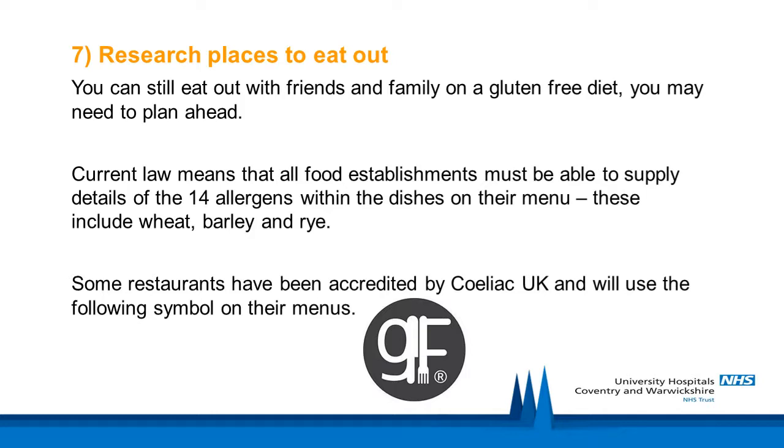Some restaurants may have been accredited by Celiac UK and will use the accreditation symbol on menus and in windows. It means that the gluten-free menu choices available meet all the requirements for the gluten-free standard. For further information on this scheme and accredited restaurants in your area, visit the Celiac UK website. Ensure that you discuss your diet with family and friends so that they are prepared for when you visit.